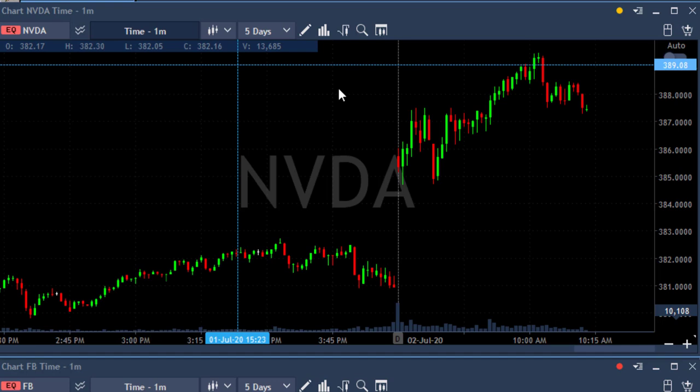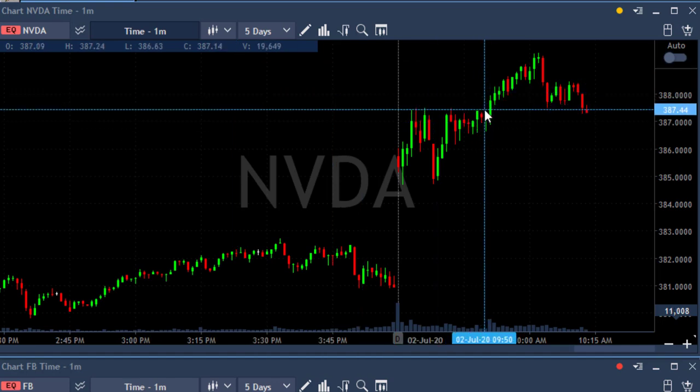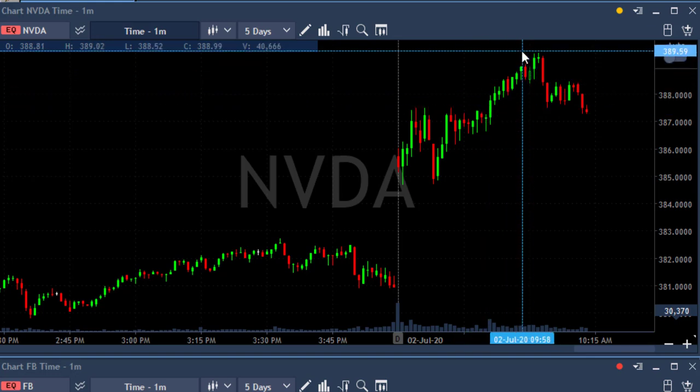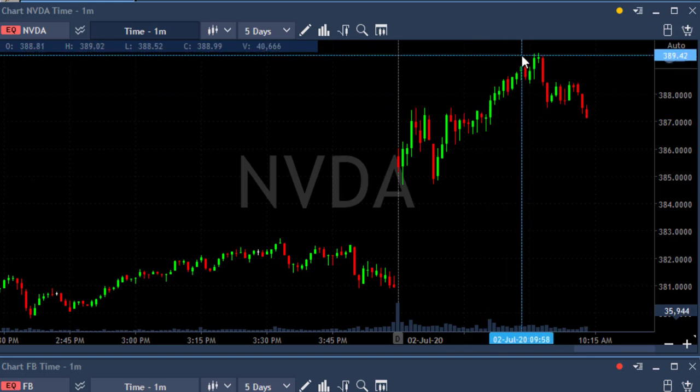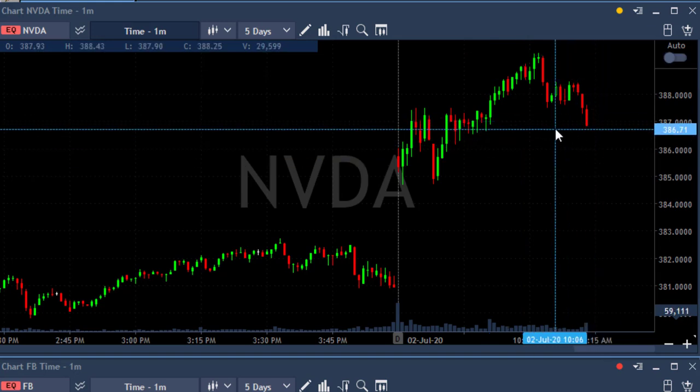However, take a look at the intraday right now — it's kind of failing, coming down. You can also see the S&P is coming down just a bit. But I don't care — we don't get married to stocks, we date them. So we dated this one, it worked out fine. Thank you for watching.